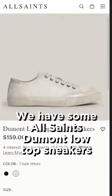Starting with his shoes, we have some All Saints Dumont Low Top Sneakers that will run you about $150.